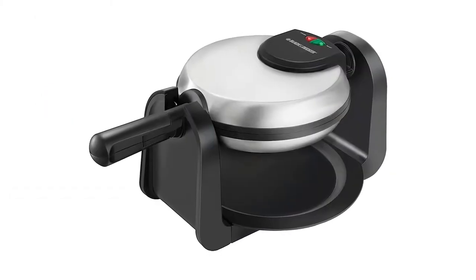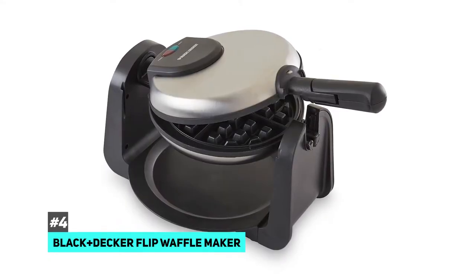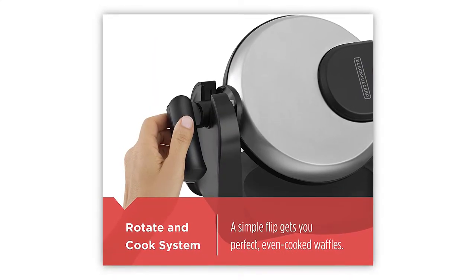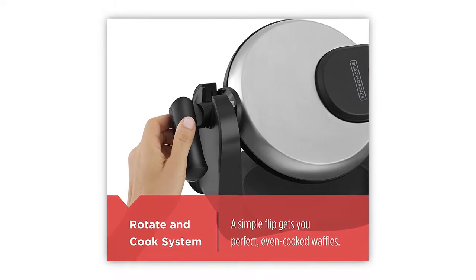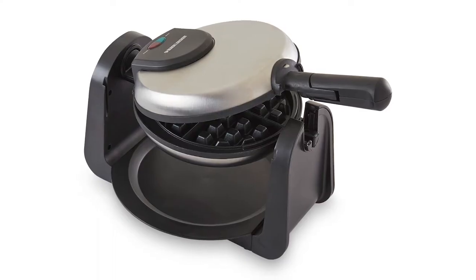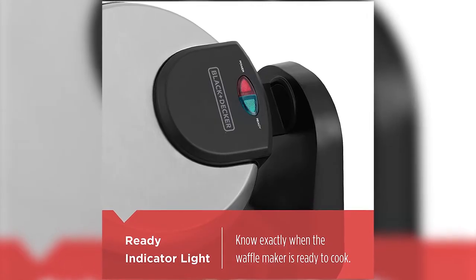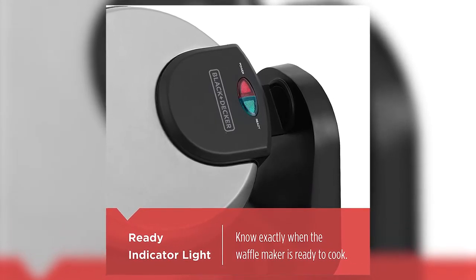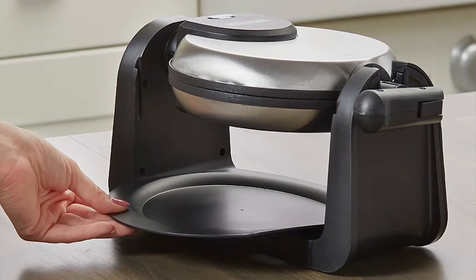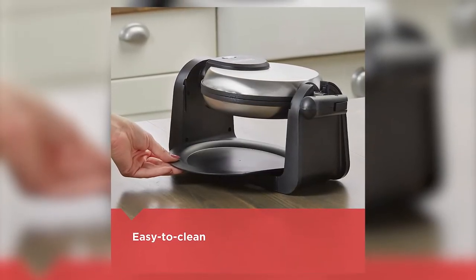The best rotating waffle maker we came across was the Black and Decker flip waffle maker. The secret to a perfect waffle is producing enough heat and being able to flip it, letting gravity make good contact with the waffle pan after you pour the batter in. The machine heats quickly and evenly and has a heat-proof handle so you can rotate it without burning yourself. It has a ready light that switches on when hot enough to cook and when waffles are done, plus a tray underneath to catch any overflow or fallen pieces.